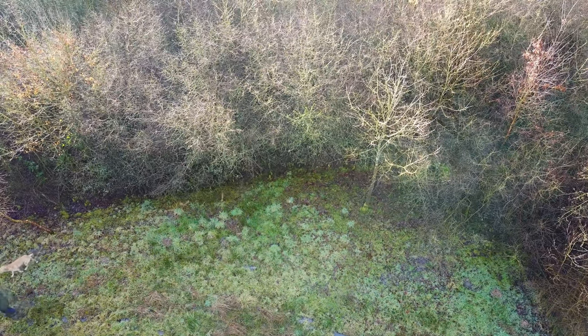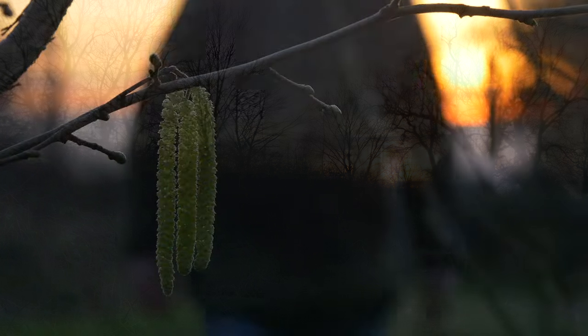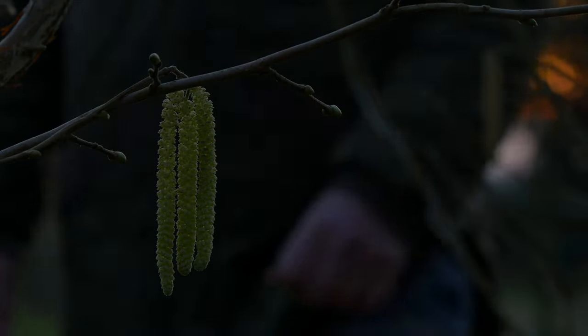And next time, the hedgerows leave winter behind and show signs of spring.